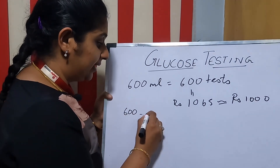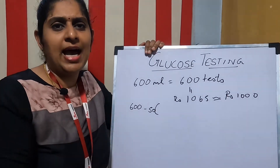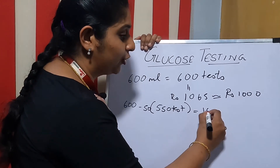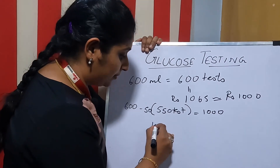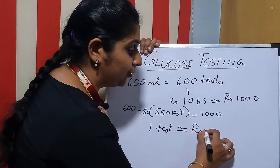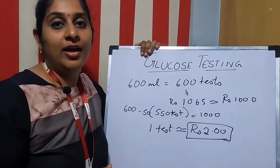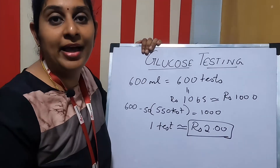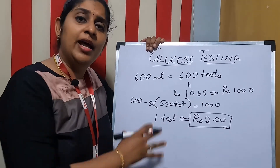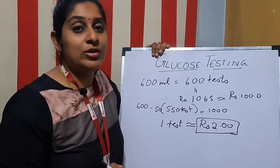From the 600 tests, we subtract 50 tests needed for QC and standardization, so approximately we will have 550 usable tests for 1,000 rupees. That means the working cost per test is approximately 2 rupees. So only 2 rupees is spent for running one test in your biochemistry analyzer, whether semi-automated or fully automated.